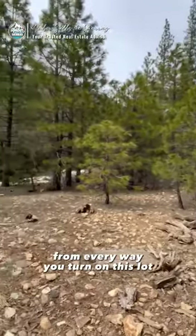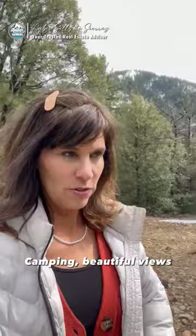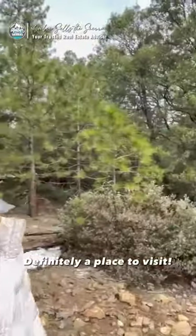Check out this view from every way you turn on this lot. Lots of outdoor activities. Lakes Basin has lakes, camping, beautiful views. Definitely a place to visit.